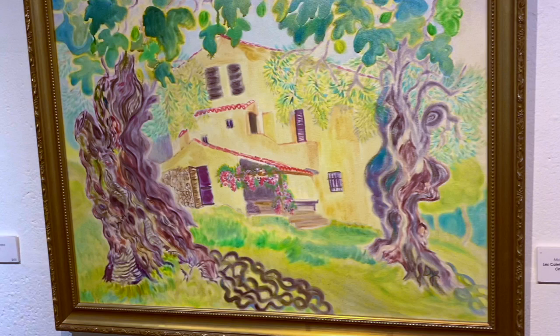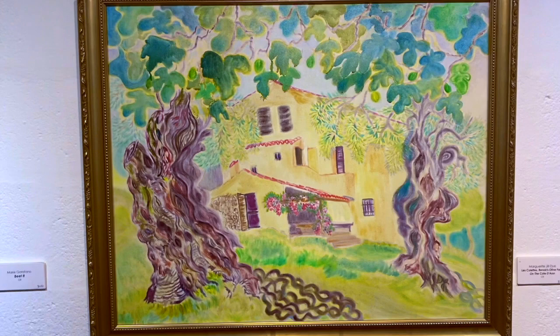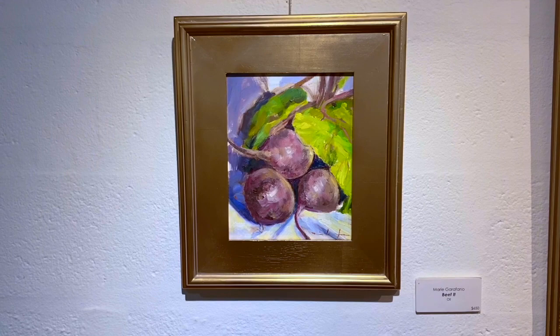And here, Marguerite in Renoir's garden, Uncooked Azur. Wow, look at those olive trees. How expressive. This is Marie and she's got some great veggies here — I think I'm going to change my diet. Beets. Beat them up. Beautiful.